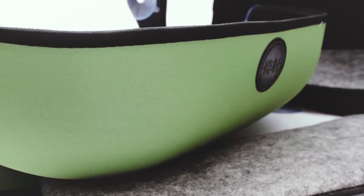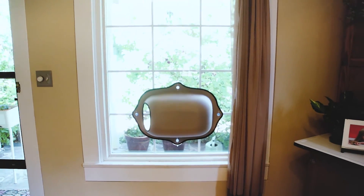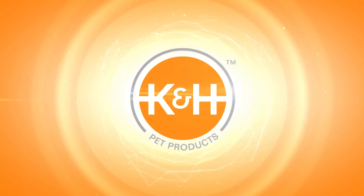Done! It can't be simpler and Jezebel couldn't be any happier. Get your K&H window bed or window pod today. Your cat will love you for it.